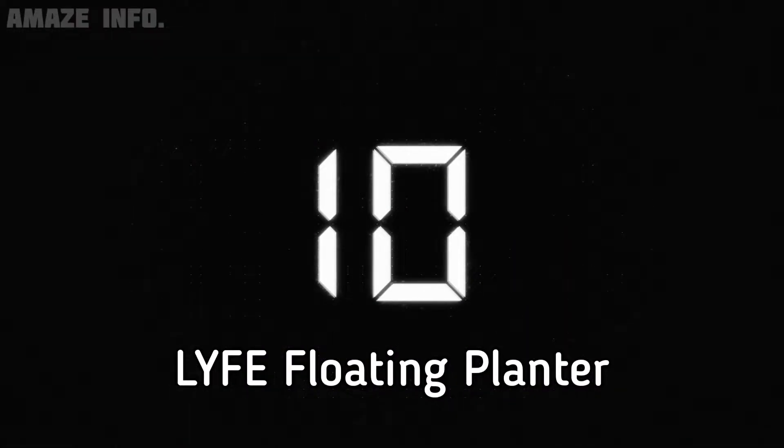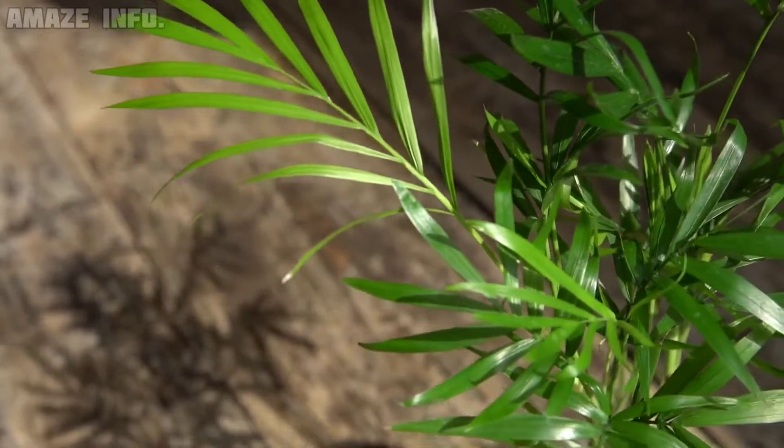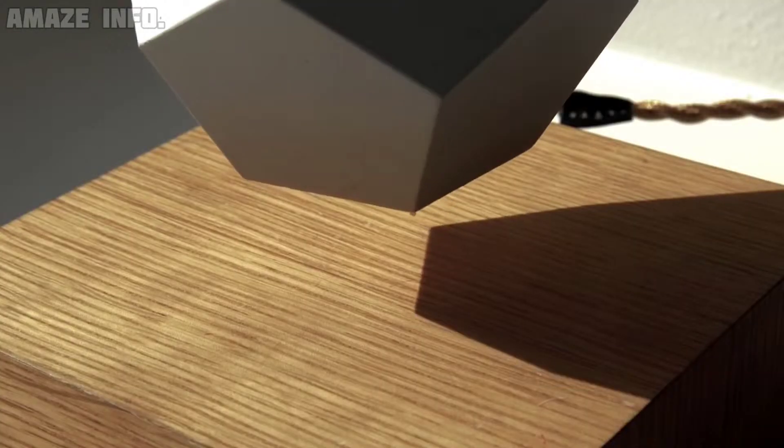Number 10: Live Floating Planter. The Live Floating Planter by Flight will bring some life to your space. This zero gravity system suspends your plants in mid-air, allowing you to admire them from all sides. Life uses the magnetic floating technology of Flight to stay in place.